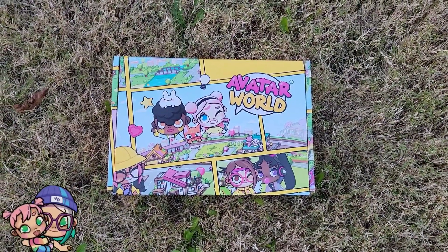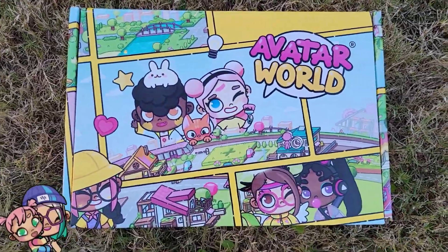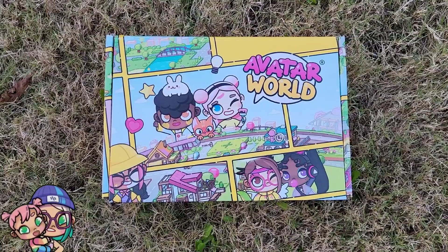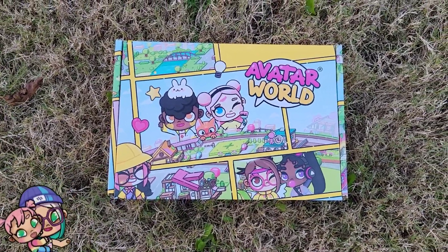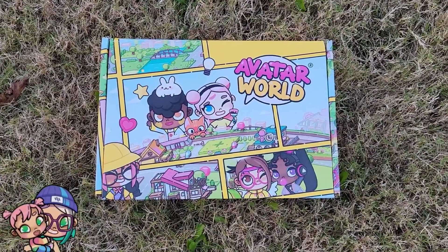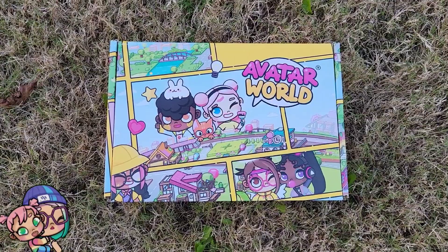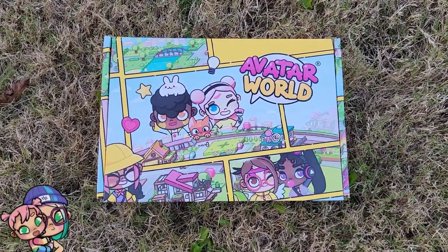Hey Besties! Welcome back to Everyone's Toy Club. I'm Lisa and today I have this adorable box from Avatar World. Thank you Avatar World for sending this to me for free. I'm so excited to show you guys what's inside. I did do a live stream of this but I wanted you guys to all see a close-up and a bigger picture, so let's dive in.